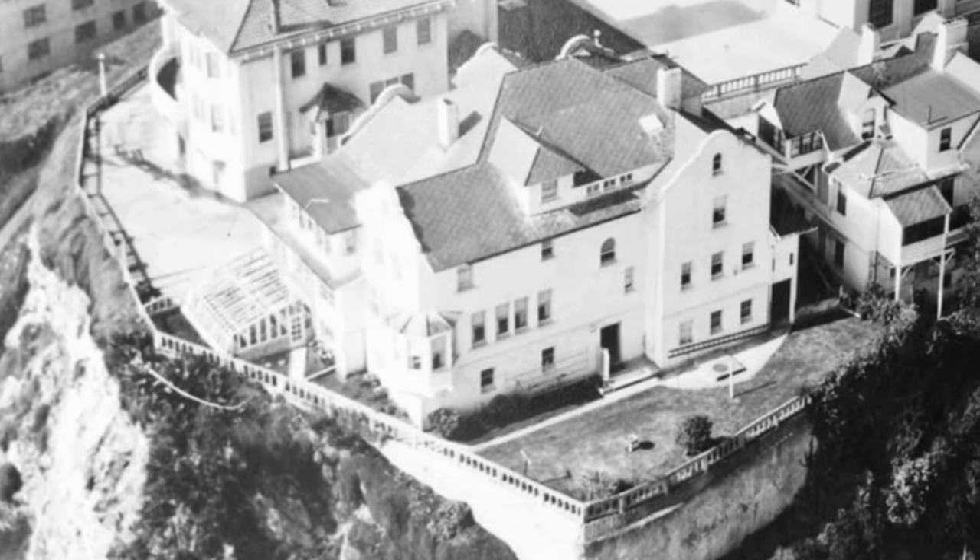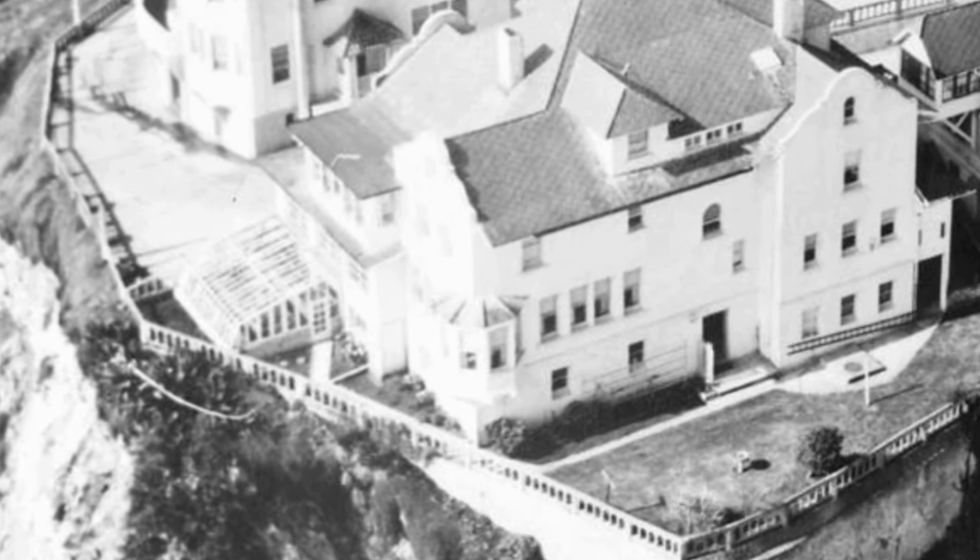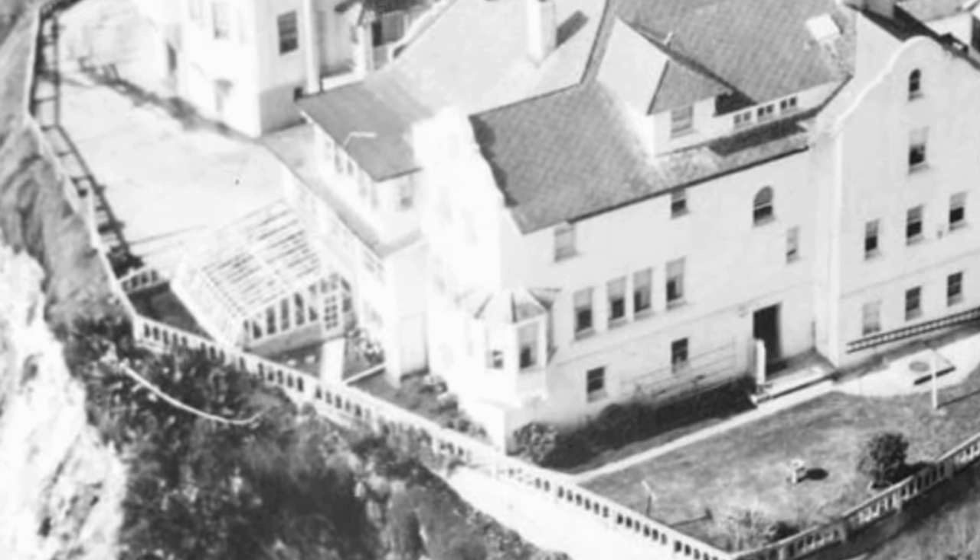Getting back to the outside of the house, you can see in this picture that they had a greenhouse and a terrace garden that an inmate would work in for the warden. I will talk more later about inmates doing the gardening on the whole island.